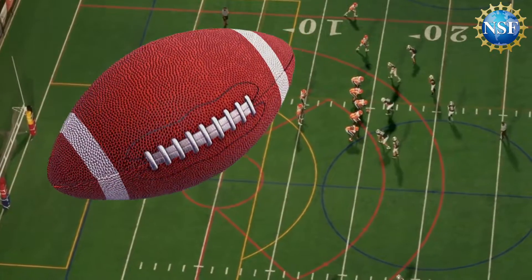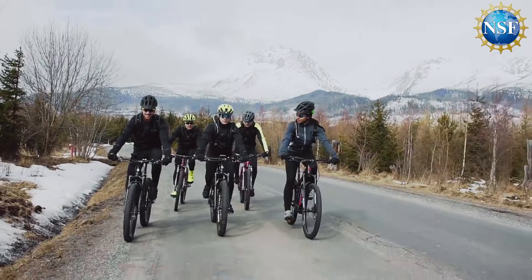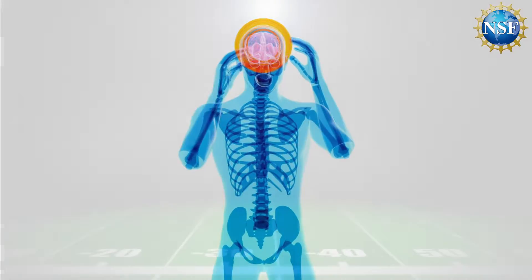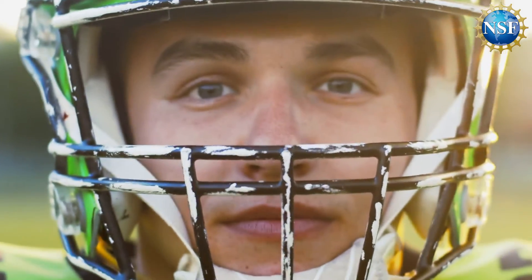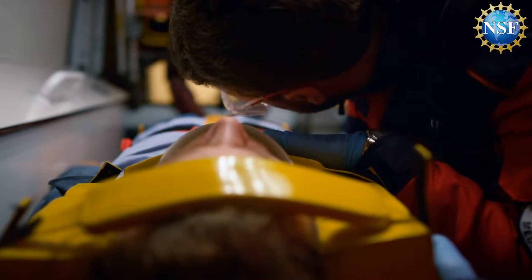According to the CDC, 3.8 million concussions occur each year in the U.S. from sports and recreation. In high-impact sports like football, rugby, and soccer, concussions are the most prevalent, causing symptoms including dizziness, nausea, and headaches. But so often, players display no signs, shake it off, and return to the game, risking another hit, possibly further brain injury, and even death.